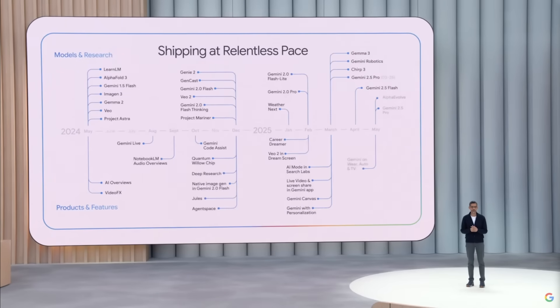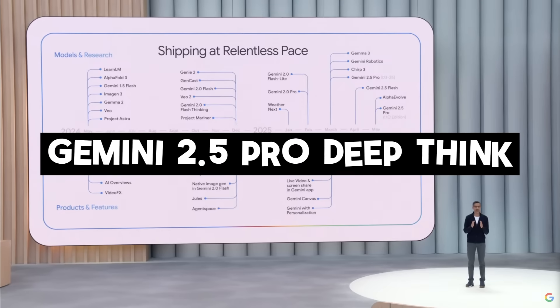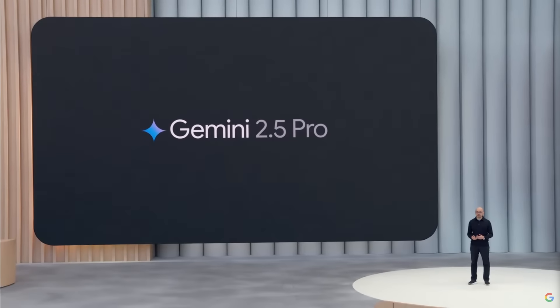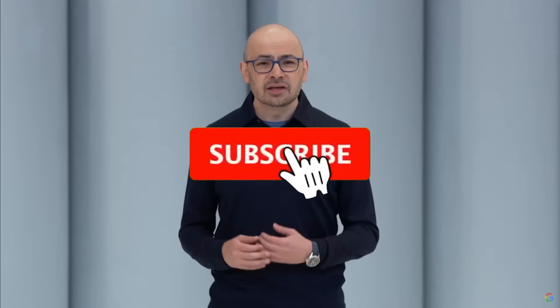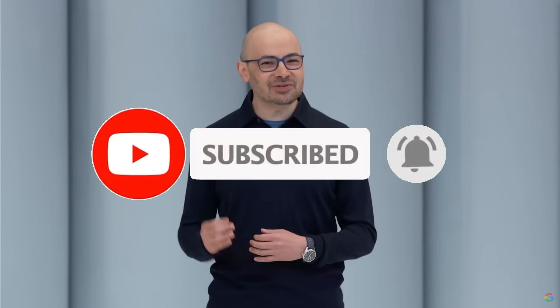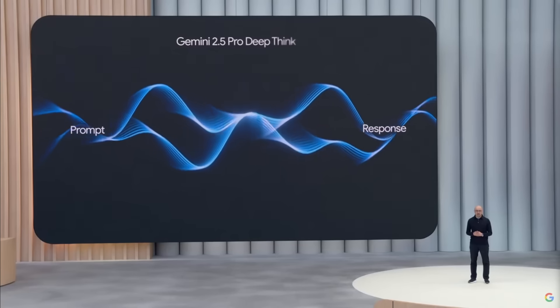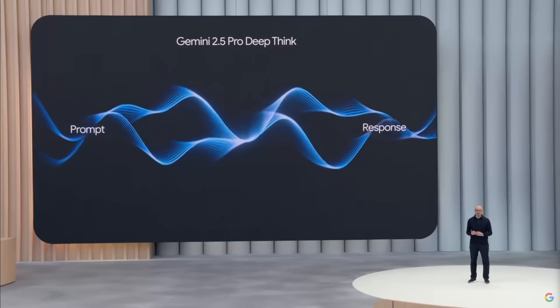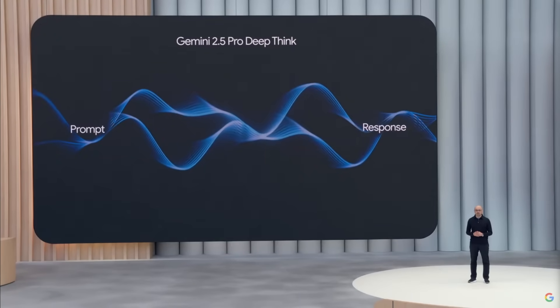We first have the release of the new Gemini 2.5 Pro DeepThink model. The Gemini 2.5 Pro is already a leader on benchmarks like WebDev Arena and Elamarina, but now they have introduced a new version called DeepThink. It takes reasoning to a whole new level — essentially simulating parallel hypothesis testing, enabling the model to pause, think, and evaluate multiple pathways before generating an answer.